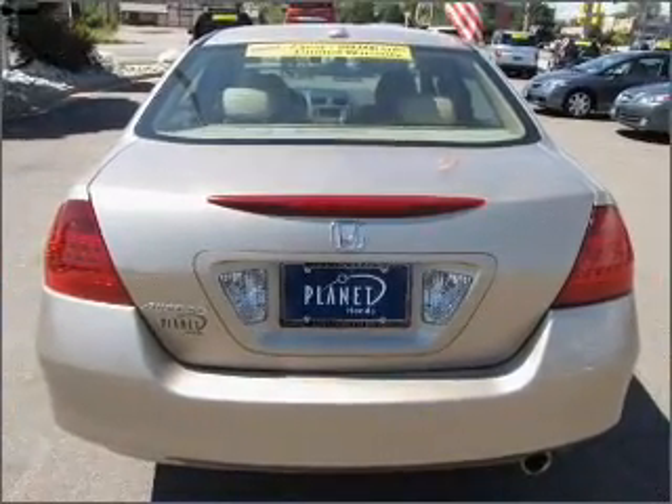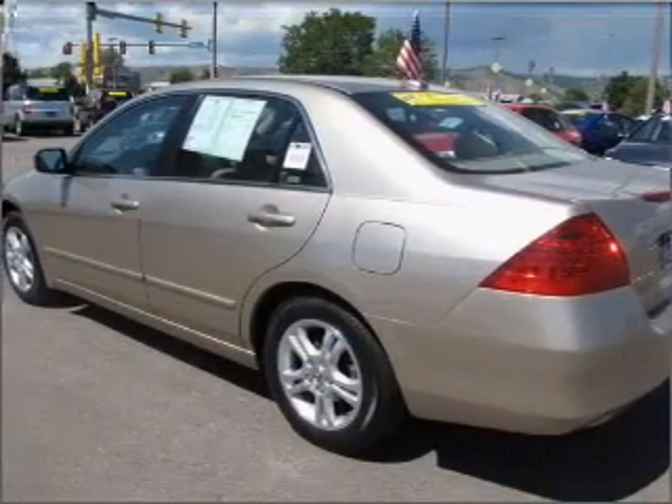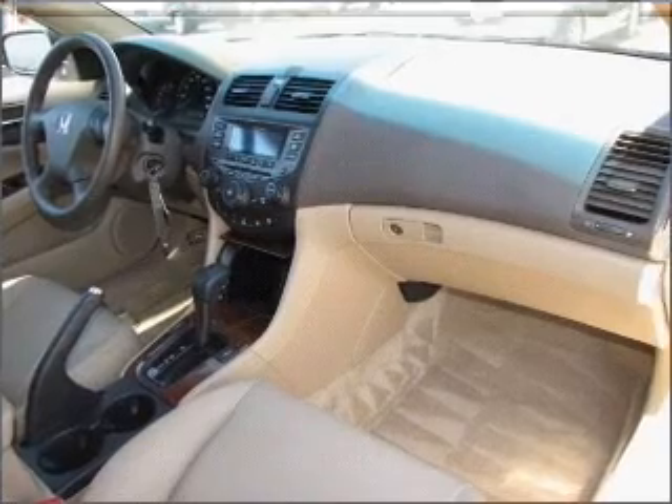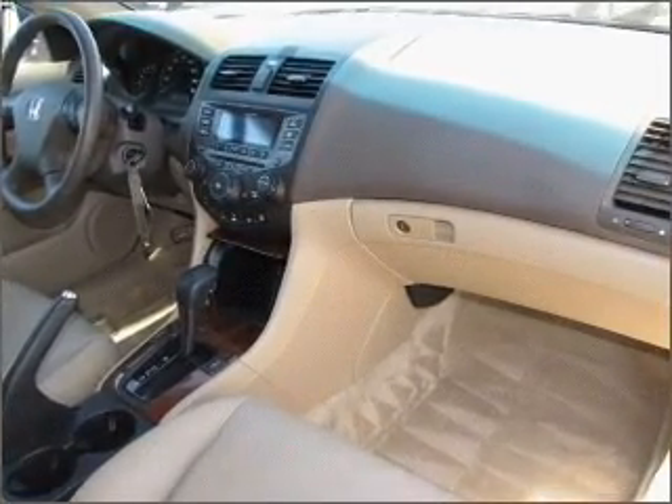Stand out from the crowd with premium wheels. Get advanced listening benefits from the premium sound system. The anti-lock braking system will help deliver you safely to your destination. Indulge in the comfort of heated seats.